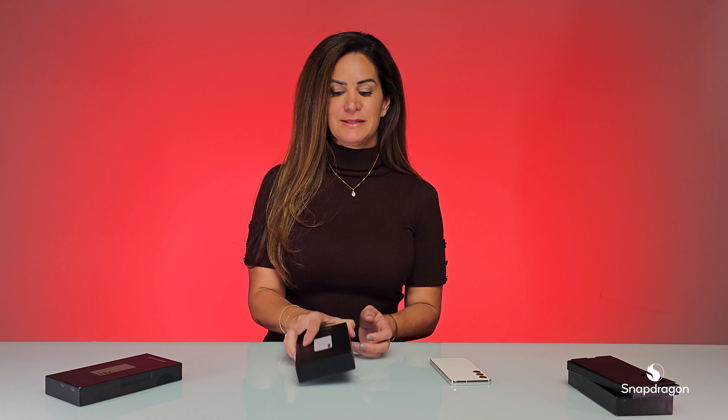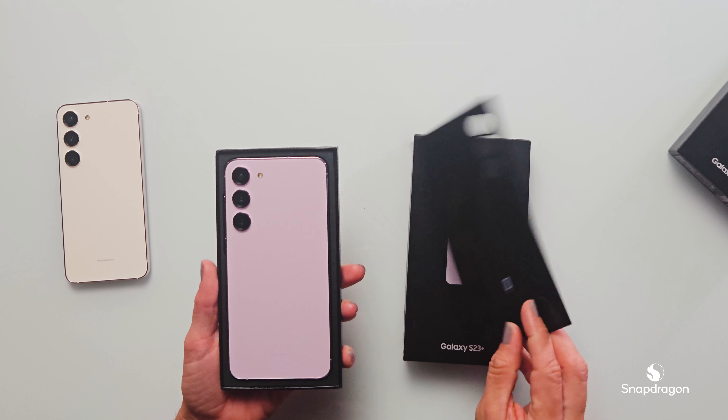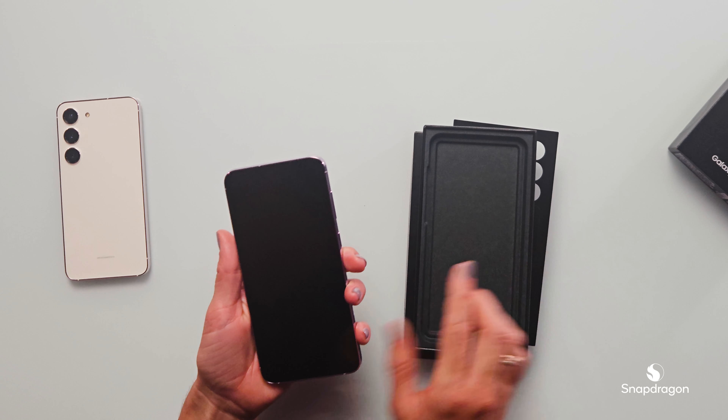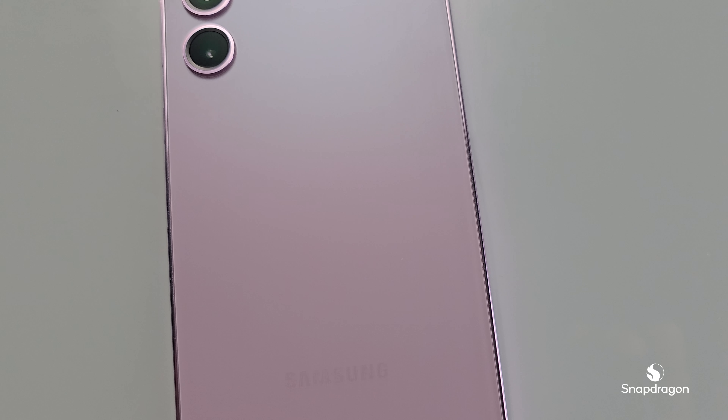Next, we have the Galaxy S23 Plus. I'm really excited about this one — it's in lavender, one of my favorite colors. Look at that, beautiful silver trim.